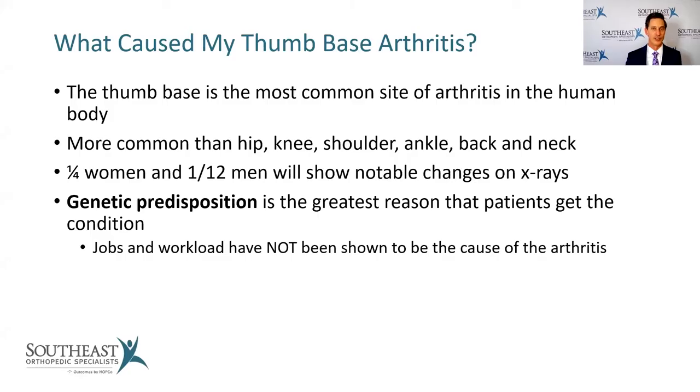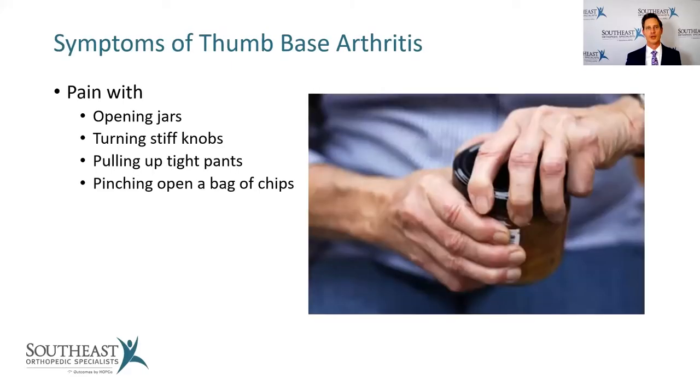Regardless of why you have it, I feel like I've got some good options to help. When we talk about symptoms of thumb-based arthritis, the most common complaint right off the bat is: it kills me to try to open a jar, or I can't get the cap off a water bottle. I have patients who literally carry a pair of pliers in their purse to open a water bottle. Opening a jar, turning a stiff knob, pulling up tight pants — anything with a tight pinch or squeeze — that's where you get this nagging pain, and occasionally it can be really sharp, which often tells patients it's time to get it checked out.